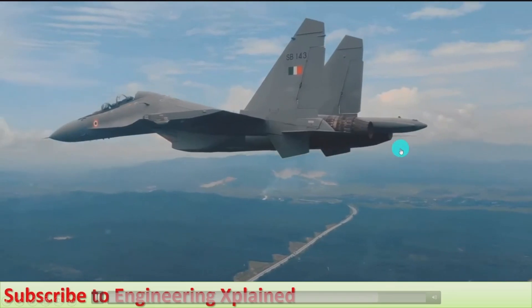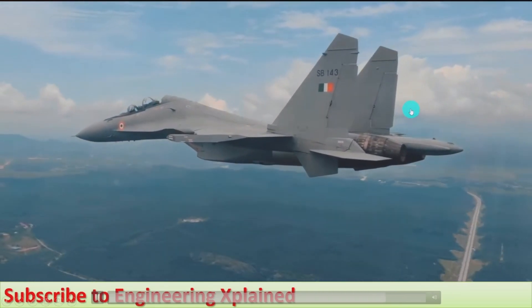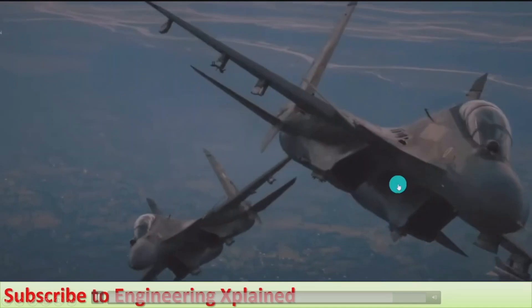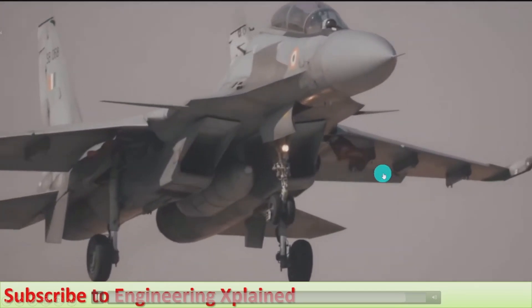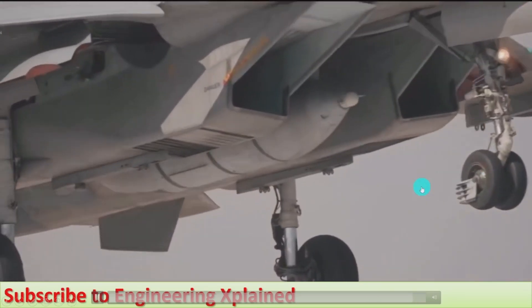It can cruise at high speed as it has dual engines. Formation flying can also be carried out. During landing, we can observe the flight from below — like this, it's flying.